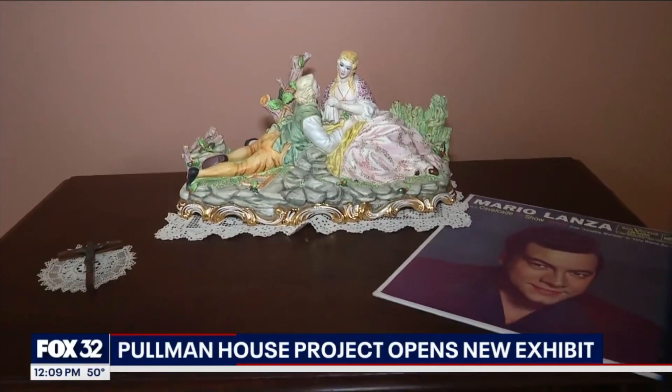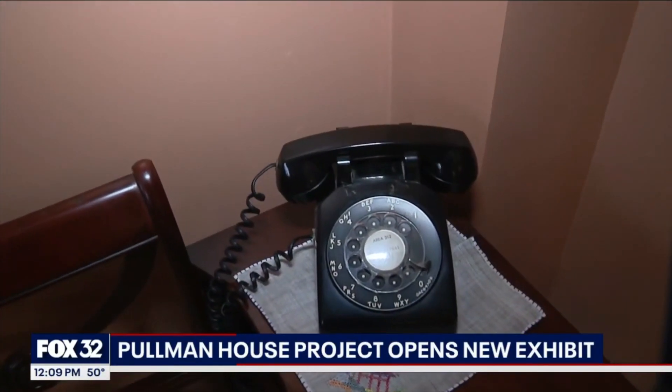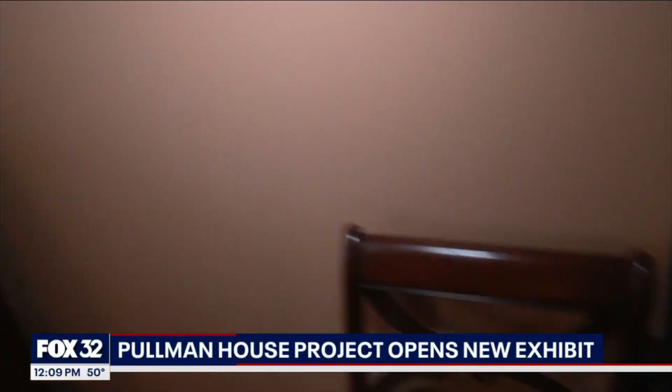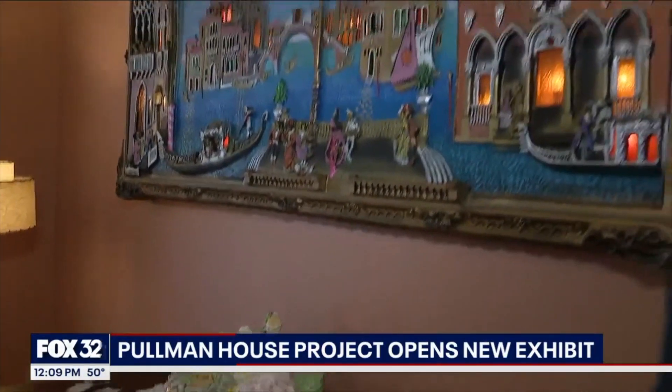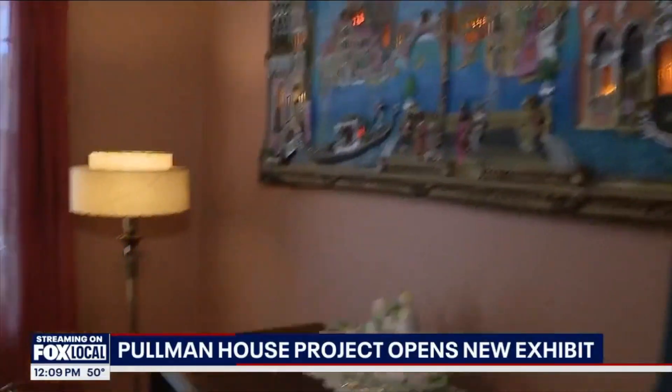Also a rotary dial telephone — before iPhones. And this inside of this unit is all part of a new permanent installation here at the Pullman National Historic Site.